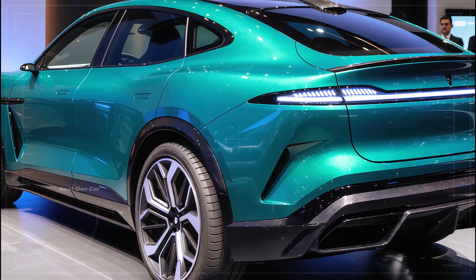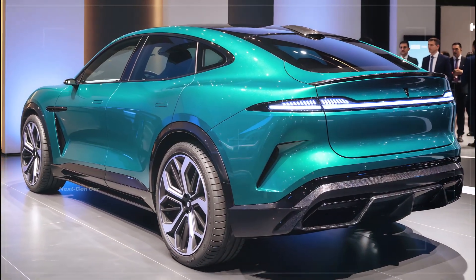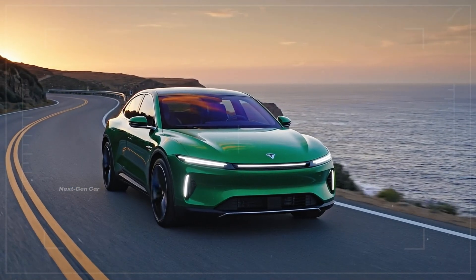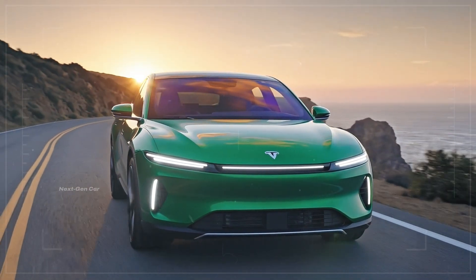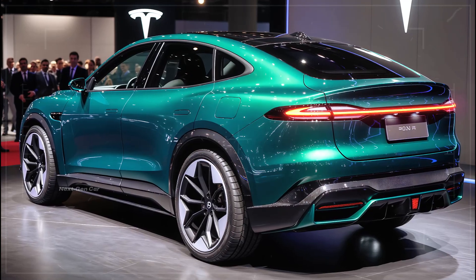This model isn't about luxury excess or extreme performance. It's about accessibility, efficiency, and smart design. The Model 1 represents Tesla's boldest attempt yet to bring electric mobility to the mainstream, and today we're breaking down exactly why this car matters so much.